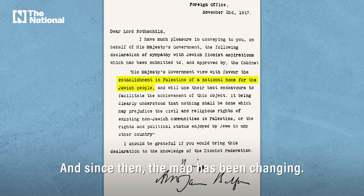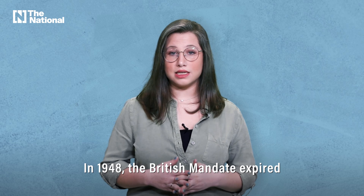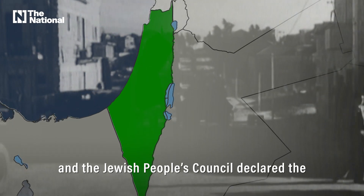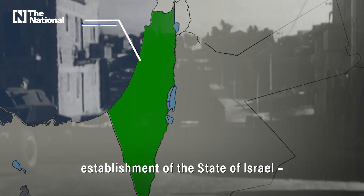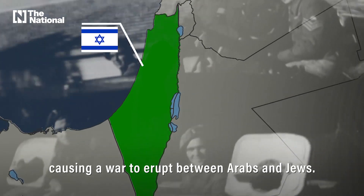And since then, the map has been changing. In 1948, the British Mandate expired, and the Jewish People's Council declared the establishment of the State of Israel, causing a war to erupt between Arabs and Jews.